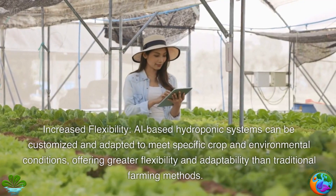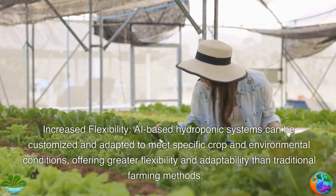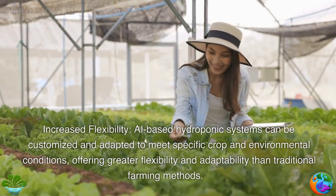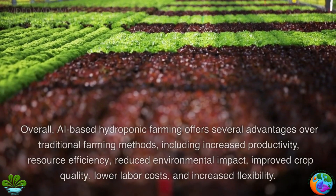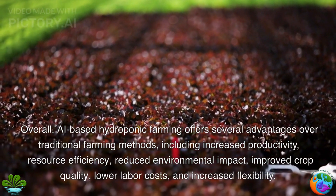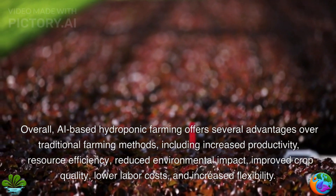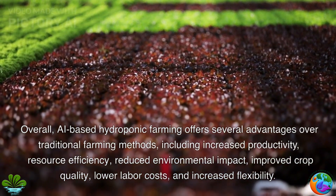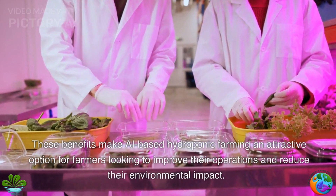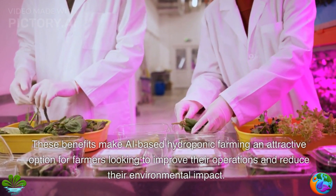Increased flexibility. AI-based hydroponic systems can be customized and adapted to meet specific crop and environmental conditions, offering greater flexibility and adaptability than traditional farming methods. Overall, AI-based hydroponic farming offers several advantages over traditional farming methods: increased productivity, resource efficiency, reduced environmental impact, improved crop quality, lower labor costs, and increased flexibility. These benefits make AI-based hydroponic farming an attractive option for farmers looking to improve their operations and reduce their environmental impact.